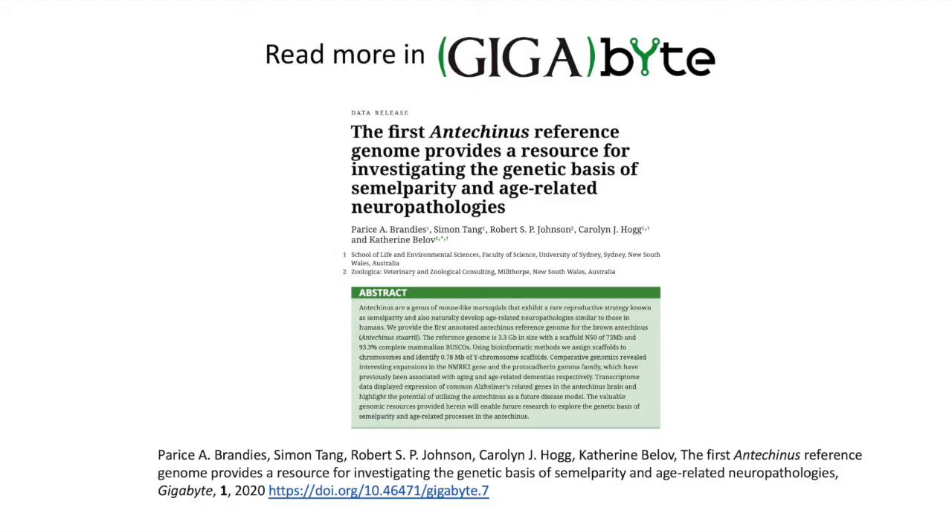We hope that future research will be able to use these results and the Antichinus genome as a springboard to better understand age-related neurodegeneration and extreme life history trade-offs, which could have important implications for both humans and other wildlife. If you would like to find out more, please read our recent paper in Gigabyte. Thank you very much.